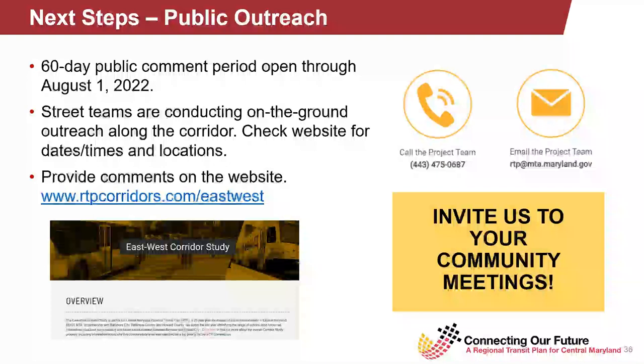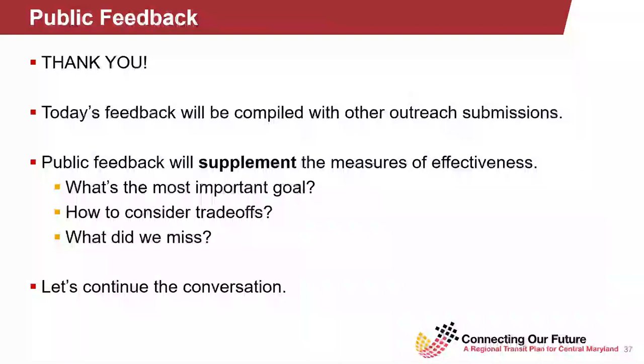We also have a lot of information on the website. If you go to rtpcorridors.com, you'll see all the information that Alvaro went over, including a full table with all of the data underlying the measures of effectiveness. You can also provide comments on each of the alternatives — there's a built-in comment box that pops up on each page. We're going to take all the information and put it into a report coming out shortly, summarizing what we've learned from this outreach over the summer. As we get into the next phase, we're going to justify and show why these alternatives and portions of alternatives were selected, along with our regional partners — Baltimore City, Baltimore County, and Howard County.